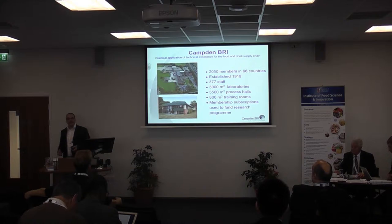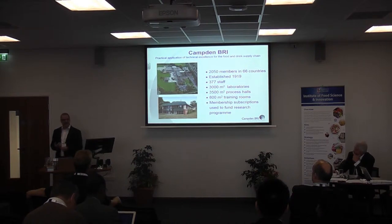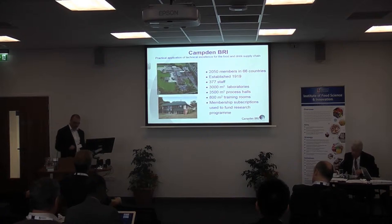Campden BRI is a research and technology organisation providing consultancy for the food, drink and allied industries. The main services we offer are analysis and testing, longer-term applied research, training, and operational support including factory troubleshooting. I'm more involved in the longer-term research and some of the factory troubleshooting.